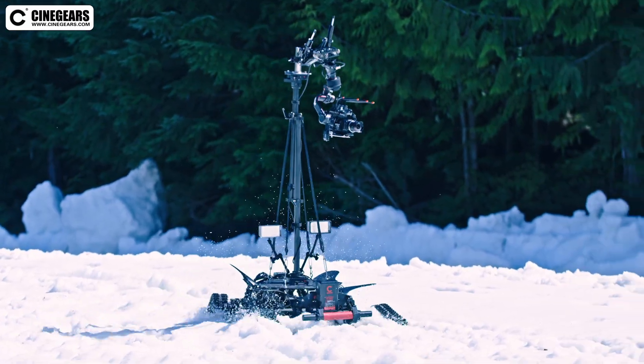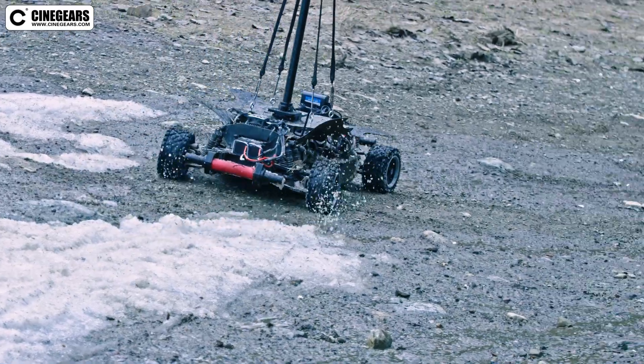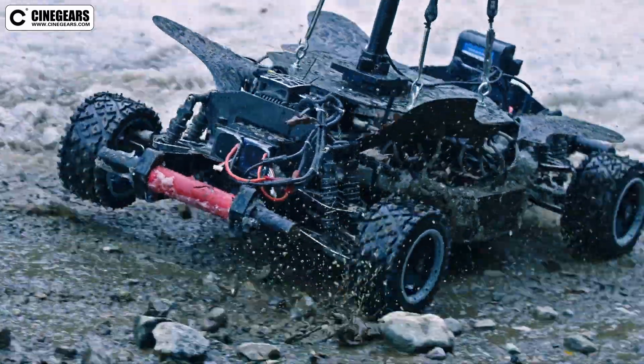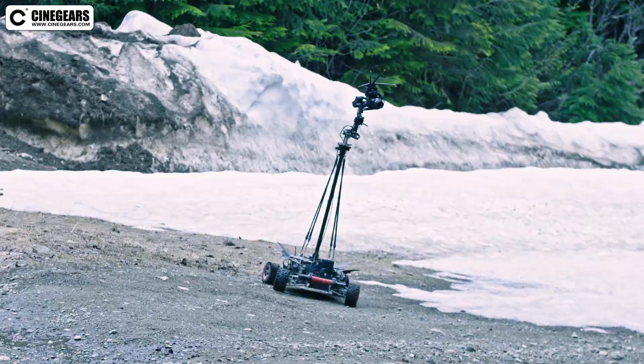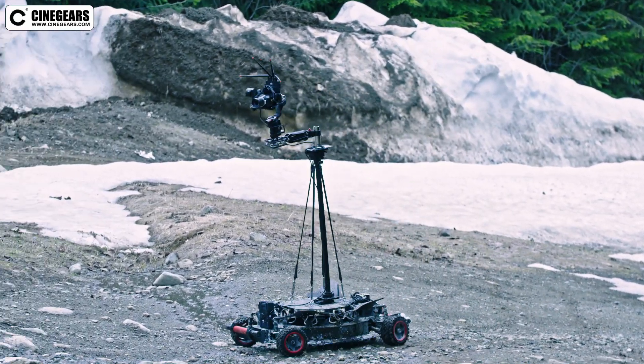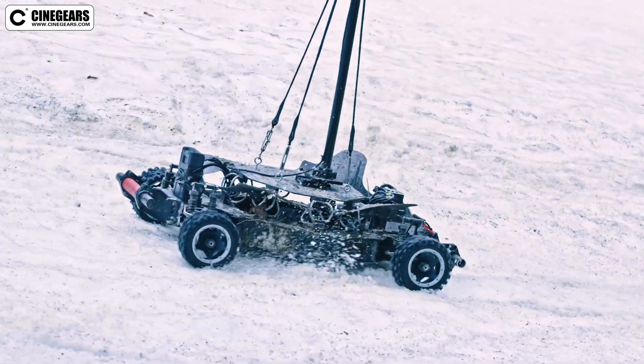Since it was early spring, the snow was soft, wet, and the ground was muddy and slippery — a very challenging situation for any vehicle. To stop mud and rocks from getting on our camera, we found that four bike fenders were great in keeping mud off the lens as well as protecting the equipment.